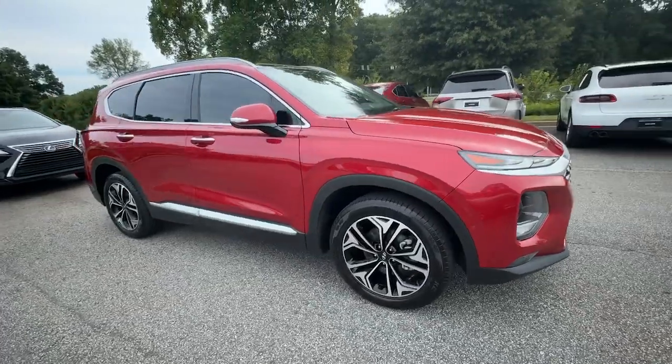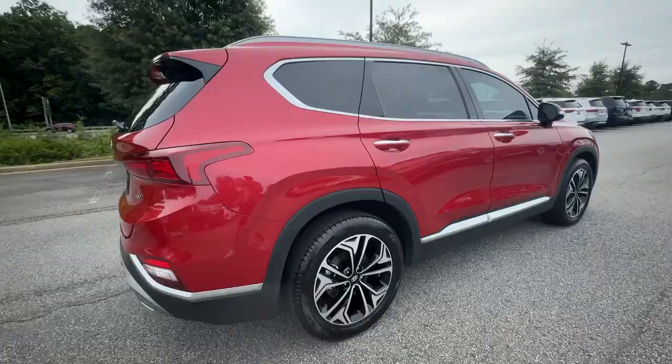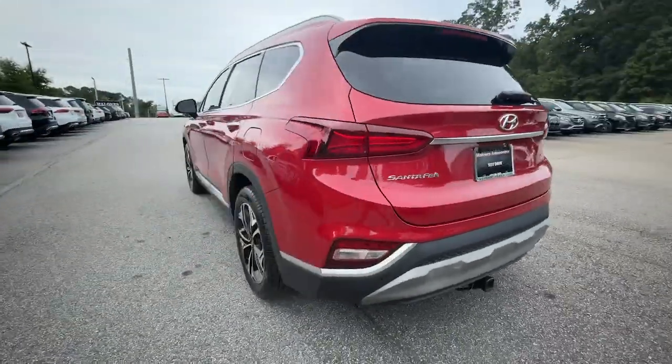Get into a car with value. 2019 Hyundai Santa Fe. With less than 60,000 miles on the odometer, this vehicle stands out from the rest.